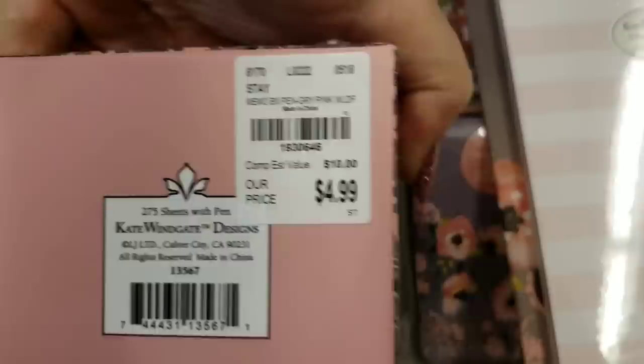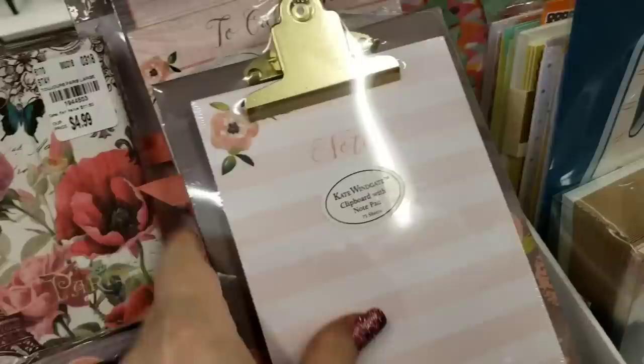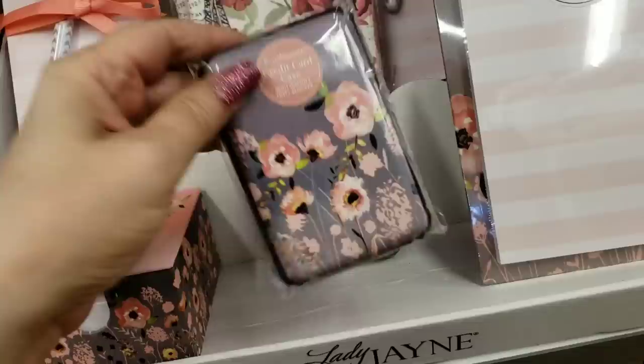We have a clipboard with paper, a to-do list — these make such nice gifts, guys, if you pack them up really nicely and put them in a basket all together. There's also a credit card case that matches. And that's it for this collection!